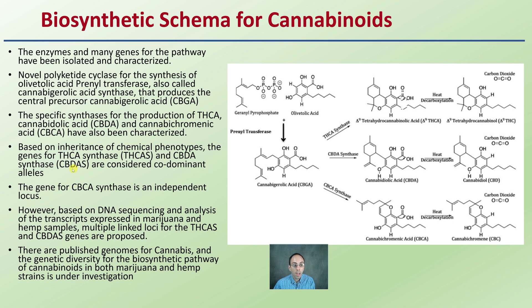Based on the inheritance of chemical phenotypes, the genes for THCA synthase and CBDA synthase are considered to be codominant alleles. Going back to basic biology: alleles — you've got one chromosome from the male and one from the female. Codominant means they can both be expressed; one's not going to be dominant and one recessive — they'll both be expressed. That's an important note when looking at developing varieties.